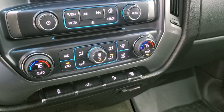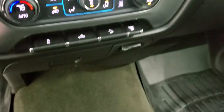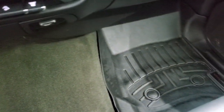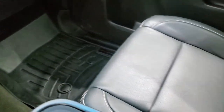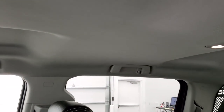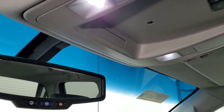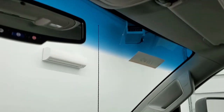You get downhill assist control and your factory exhaust brake. Notice you get dual climate controls. Carpeting and floor mats are in excellent condition — I didn't see any rips or tears. The passenger seat looks really good. The headliner is in nice shape as well, and you do get map lights up here, as well as OnStar and SOS capabilities in that rear view mirror.